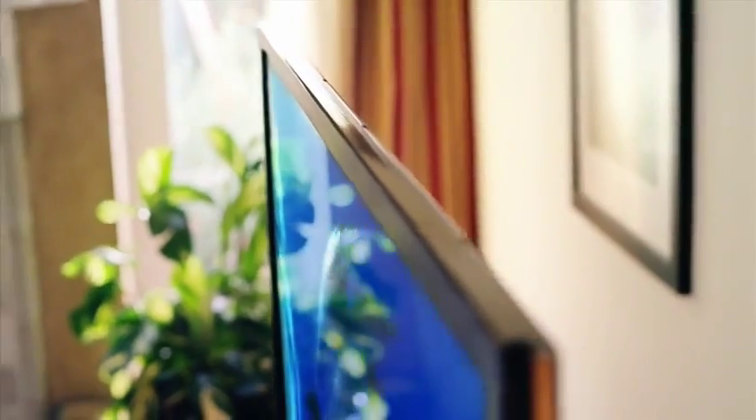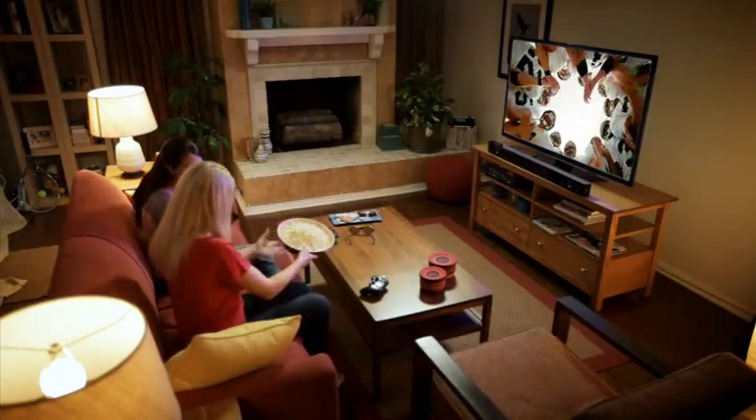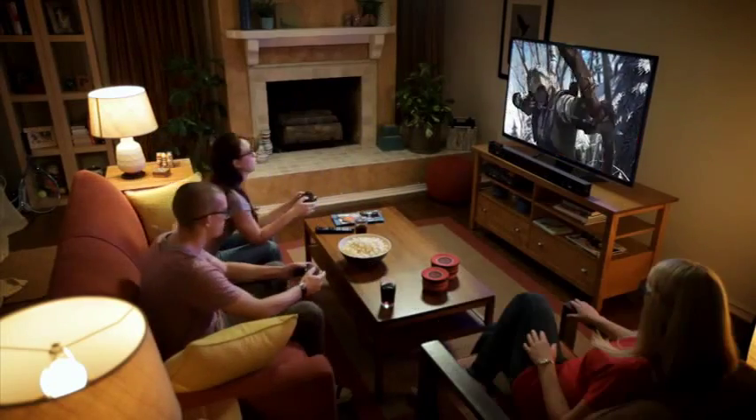This TV is only about an inch thick, so it looks really nice on your wall. It also has dual cinema 3D conversion, which means you can turn anything that's on the television into 3D.